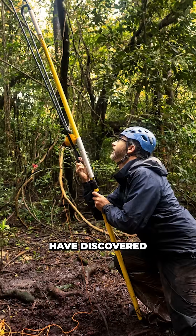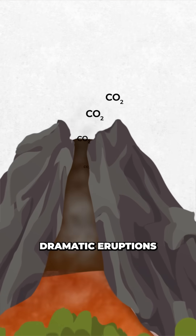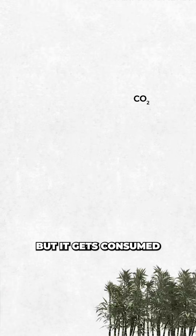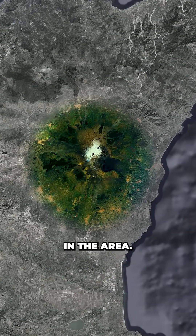But now researchers at NASA have discovered another approach. When magma starts rising towards the surface, it releases CO2 long before the dramatic eruptions or sulfur plumes kick off. That CO2 is too weak to be measured directly from space, but it gets consumed by nearby trees, which satellite images show then become unnaturally lush and green compared to other trees in the area.